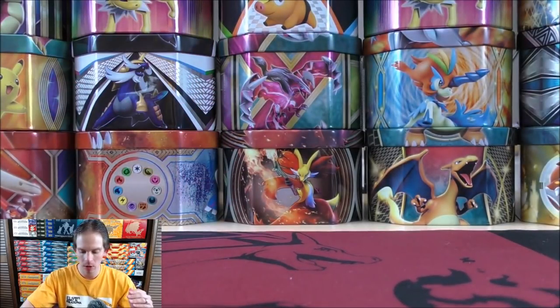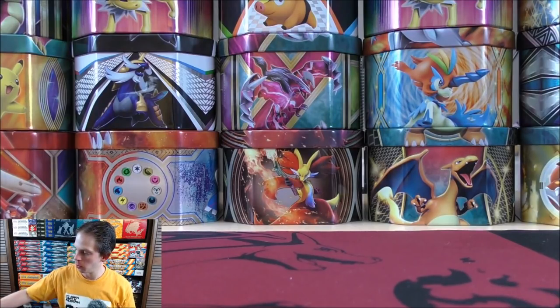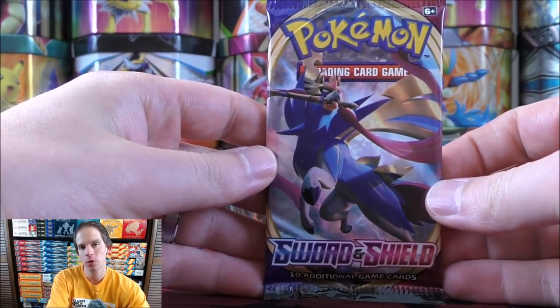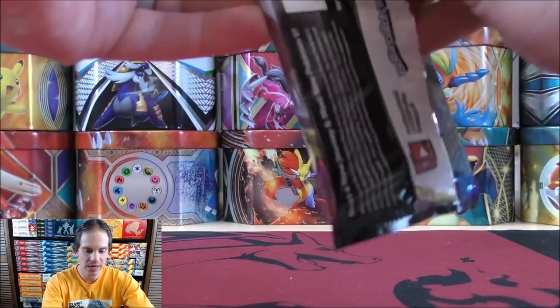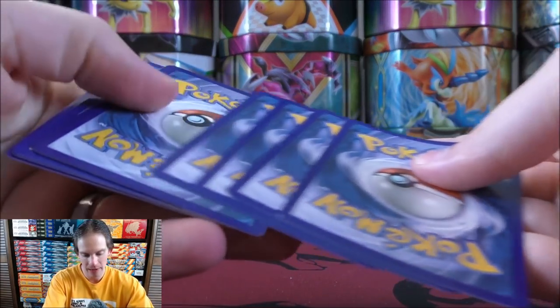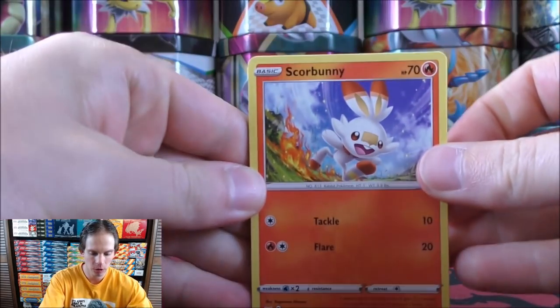Would love to pull something from either Sword and Shield or Rebel Clash. Of course the card I'd like to pull most from Sword and Shield would be the Zacian V — the gold colored secret rare. I have pulled a regular Zacian V from a pack before. Four and two for the card trick to move the rare and reverse holo to the back of the pack.